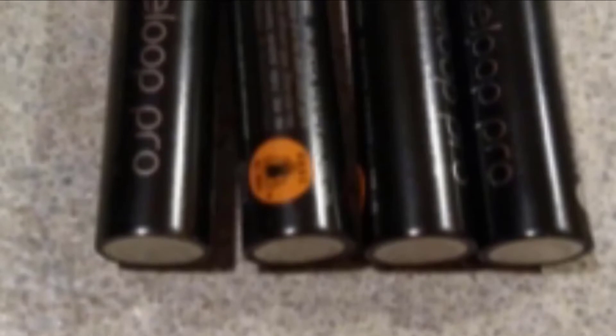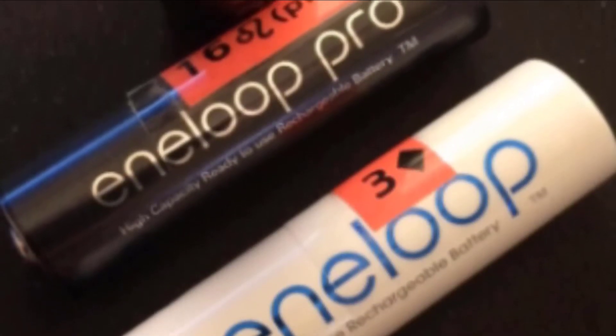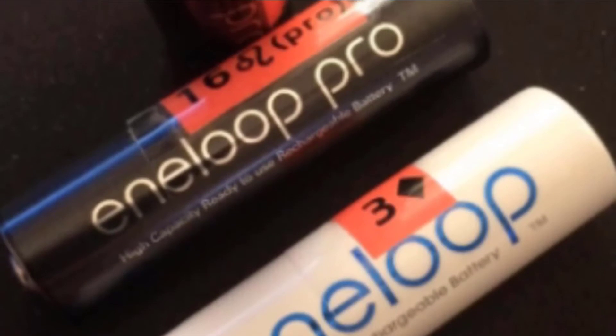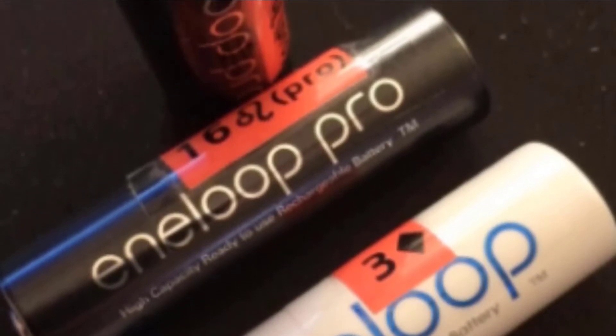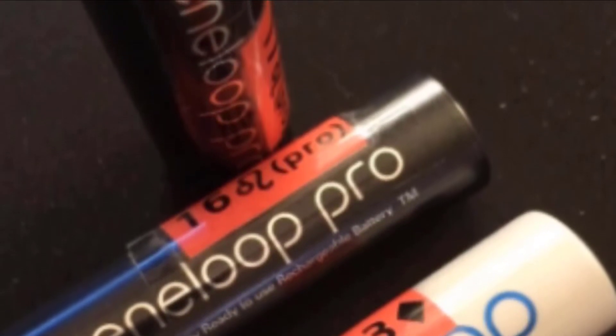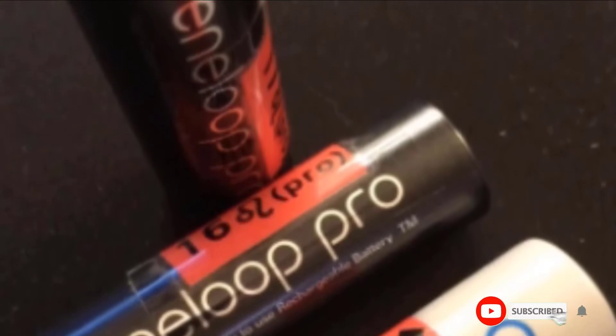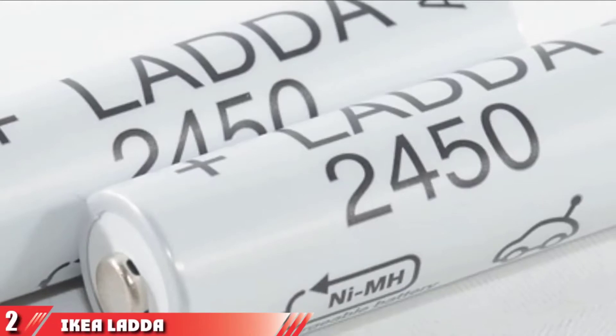Available in double-A and triple-A only. All of these batteries need a separate charger, so factor that into the cost if you don't already have one. Considering the number of times you'll be able to reuse rechargeables, even if you have to buy a charger, it's worth it — especially if you find yourself buying batteries monthly or more. Most estimates suggest rechargeables pay for themselves after five or six uses, and all options on this list can go for 500 or over 1000 charges.